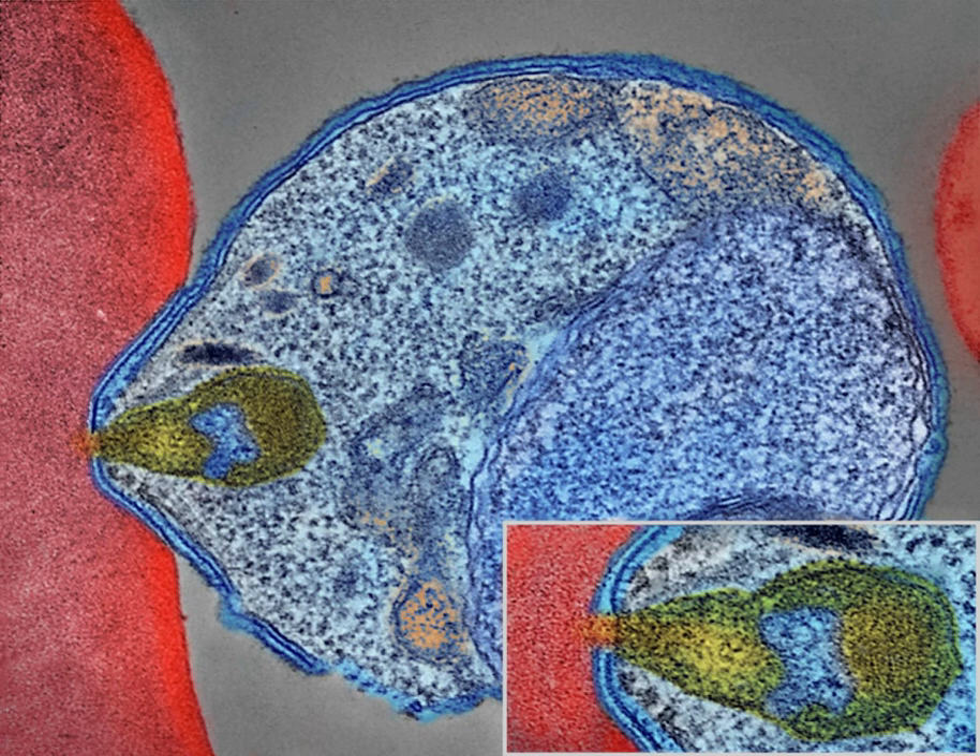The Roman Columella associated the disease with insects from swamps. Malaria may have contributed to the decline of the Roman Empire, and was so pervasive in Rome that it was known as the Roman Fever. Several regions in ancient Rome were considered at risk, including southern Italy, the island of Sardinia, the Pontine Marshes, the lower regions of coastal Etruria and the city of Rome along the Tiber. The presence of stagnant water in these places was preferred by mosquitoes for breeding grounds. Irrigated gardens, swamp-like grounds, runoff from agriculture, and drainage problems from road construction led to the increase of standing water.